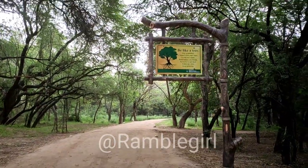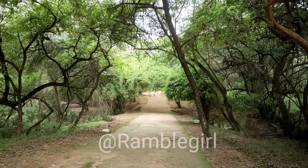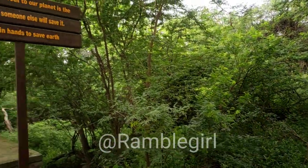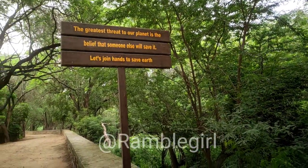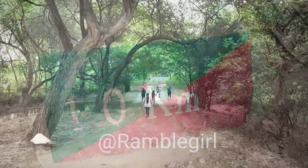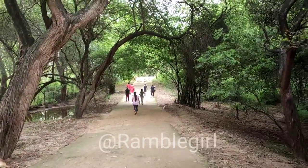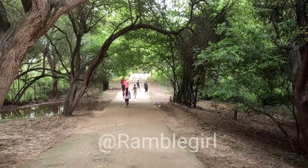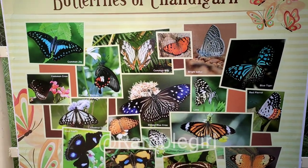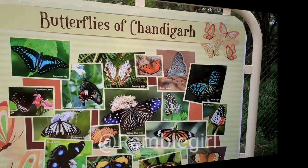You will get a sitting area, and you will get some informative boards. You will get some wooden elements and some fencing. The third thing is you will get a restroom here. Otherwise there will not be any man-made thing here.